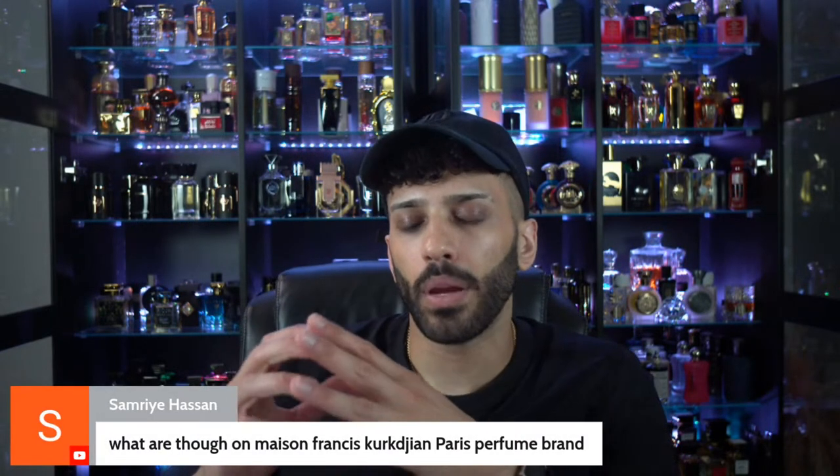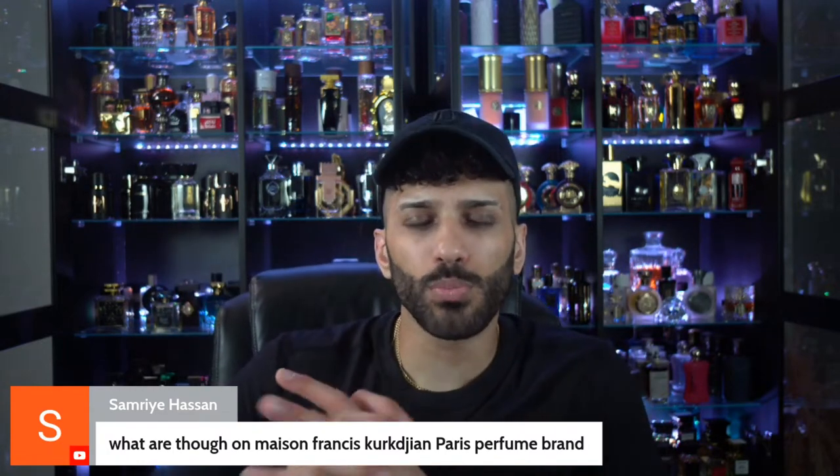What are my thoughts on MFK Paris perfume brand? Old news — pretty French. They did some good fragrances, don't get it twisted. Baccarat Rouge is nice, but everybody's wearing it now. Something drops from them and I'm honestly just not moved to even try it. With all respect to your tastes. It's crazy because a lot of people get into this hobby at different times, and when people first smell MFK it's like the best thing in the world — you can't discredit it. What my five years ago could be your yesterday.